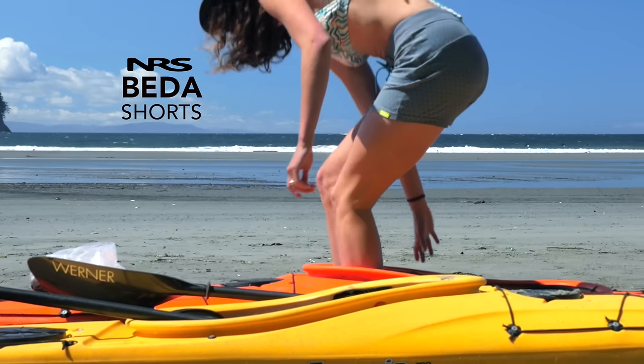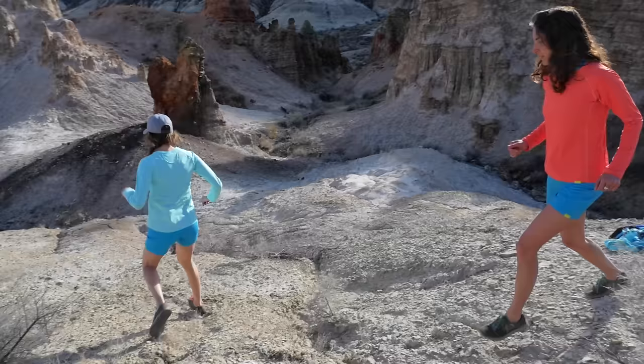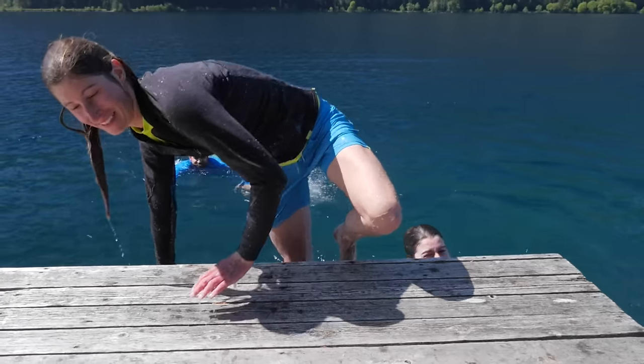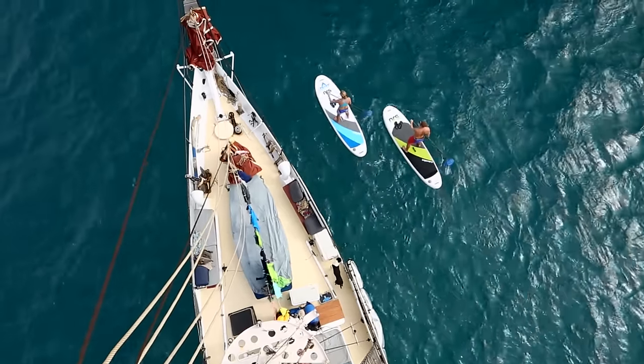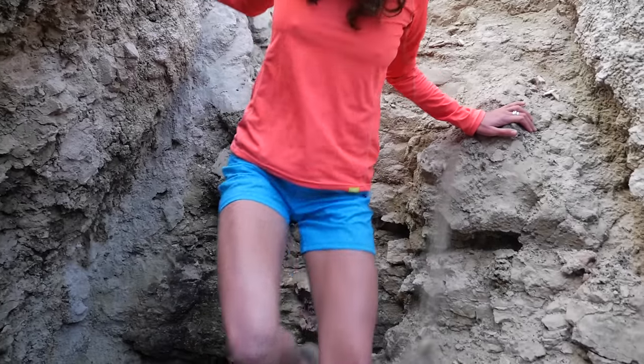Slip the NRS Beta Short over your bathing suit for extra comfort and sun protection during active days outdoors. The Beta Short is more than just a pair of swim shorts — it's designed for all-day comfort on the water and tough enough to withstand serious adventures.